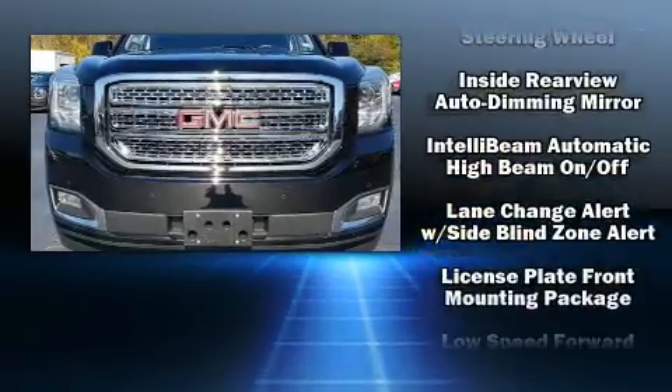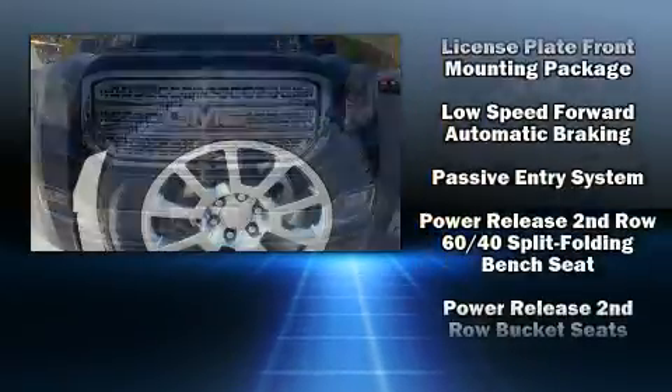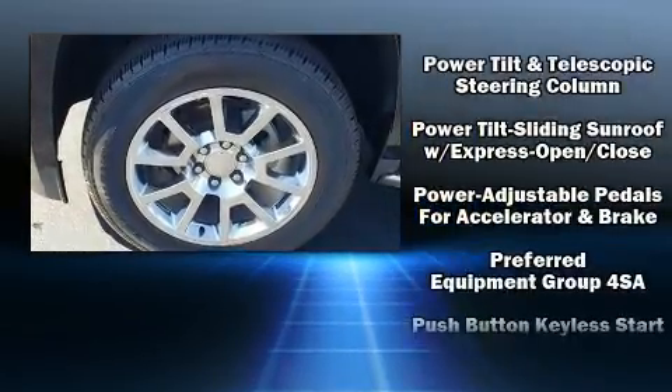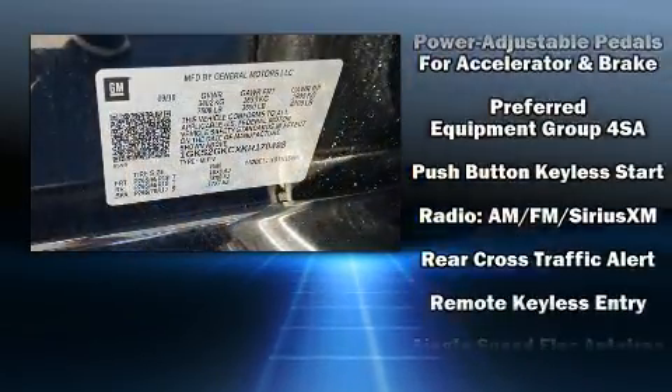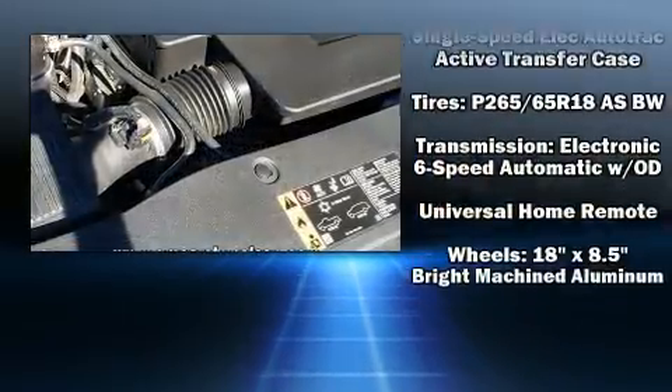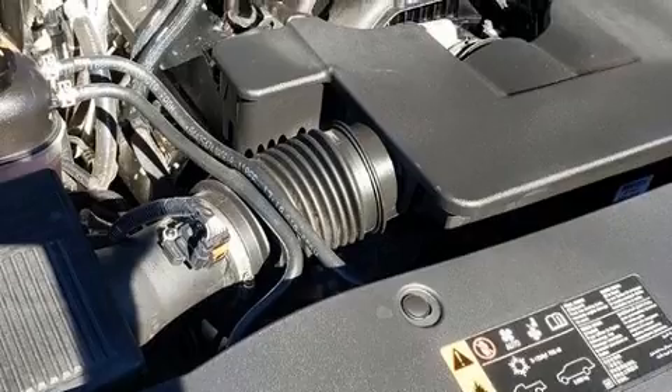Passenger security is always assured thanks to various safety features such as front-side impact airbags, OnStar, and four-wheel disc brakes with ABS. Various mechanical systems are monitored by electronic stability control, keeping you on your intended path.